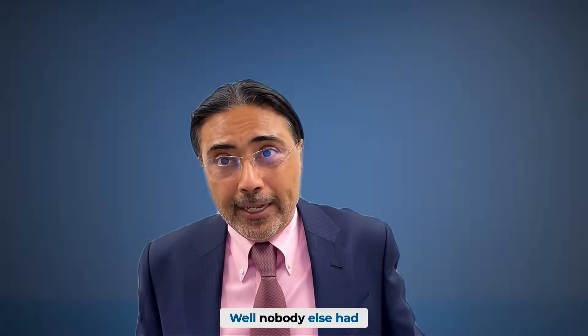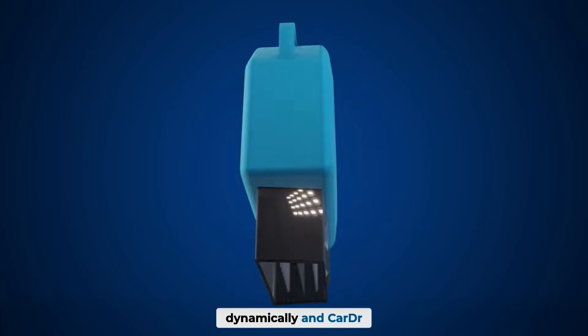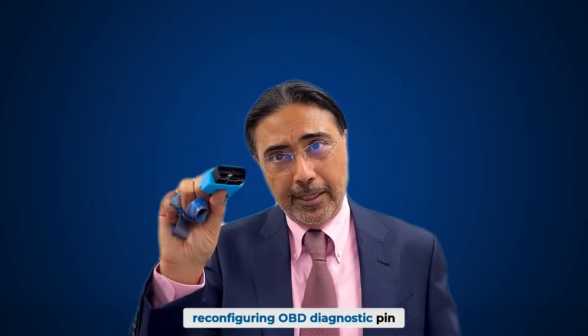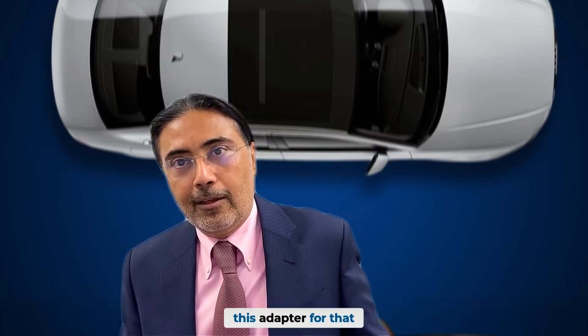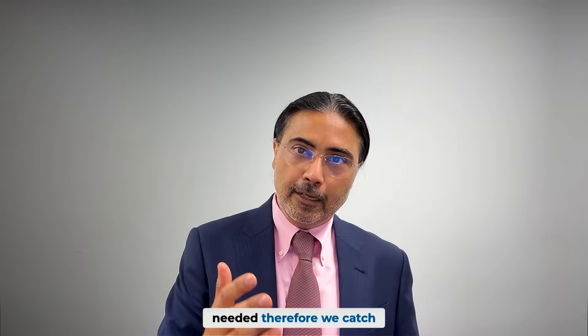Nobody else had made an adapter that could read those pins dynamically. CarDoctor has a patent on what's called a dynamically reconfiguring OBD diagnostic pin system, which means based on the make, model, and year of the car on boot-up, it detects what car it is and reconfigures this adapter for that make and model — reconfiguring those six pins to exactly what's needed.